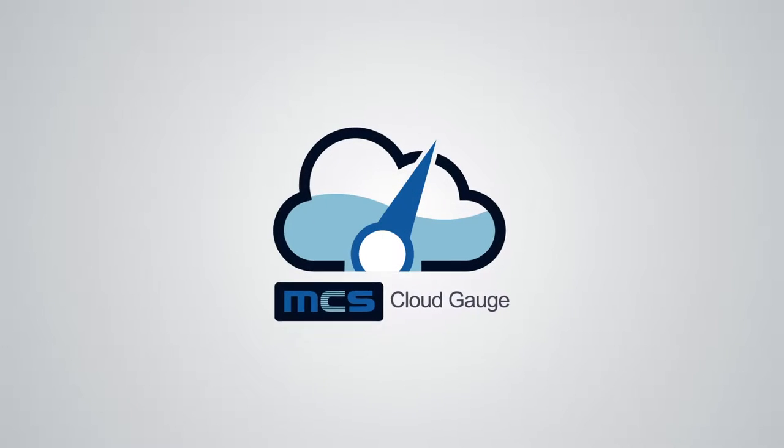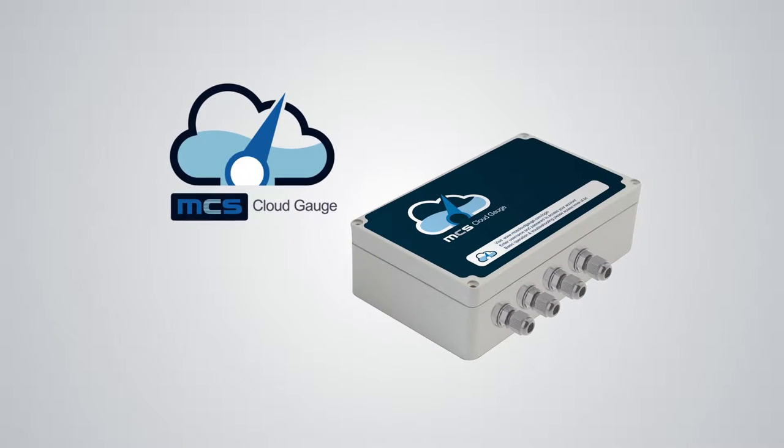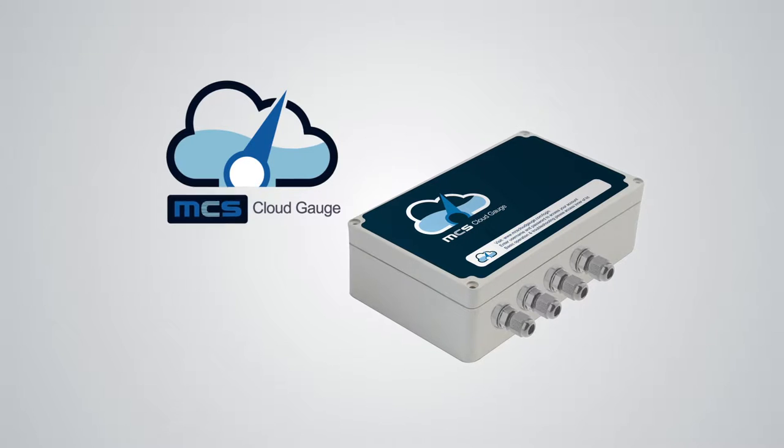Fuel and fluid stock monitoring can be time-consuming and costly to control. CloudGauge from MCS is the next-generation solution to control your remote stock management.